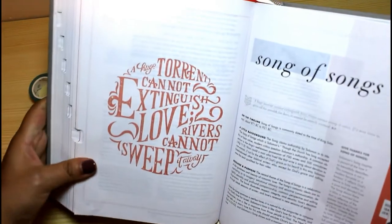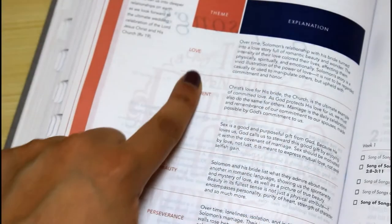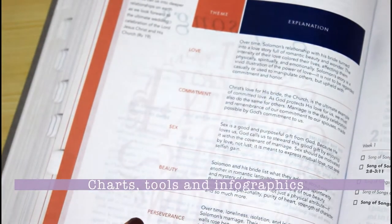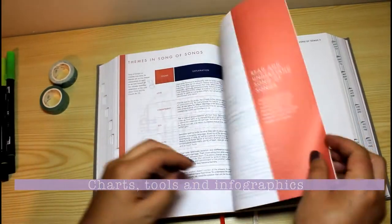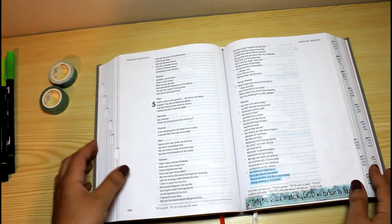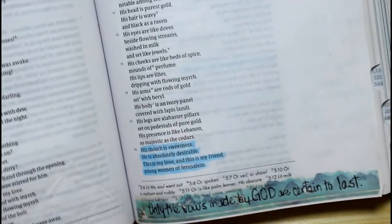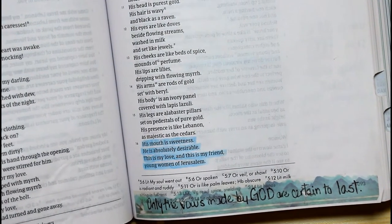Song of Songs is just another example of the beautiful layout they have done for each group, which actually suits its mood. There are also unique features in each group — charts to help you find specific themes, indexes, and even infographics. Here I am showing you just one of the many ways I decorate this Bible.